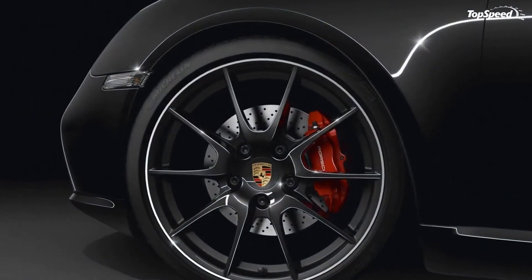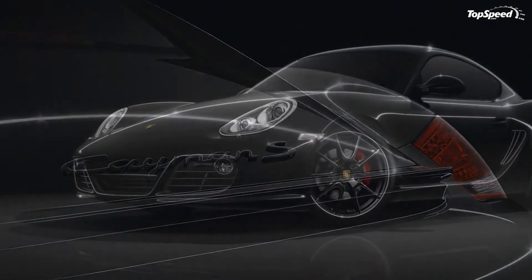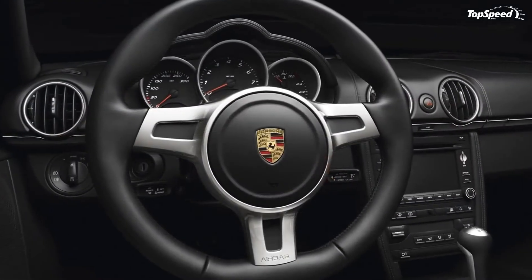The new Cayman S Black Edition will go on sale July 2011 and will be priced starting at $67,500 on the U.S. market. There will only be 500 units built.